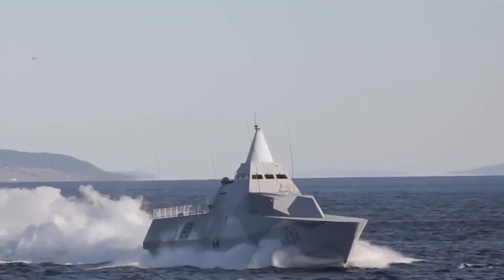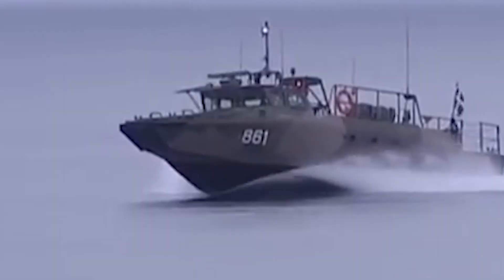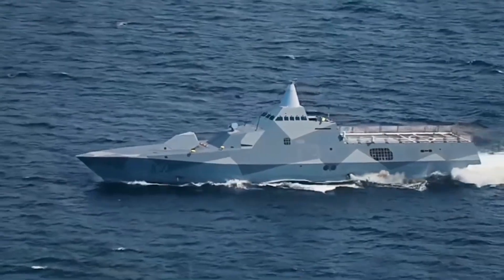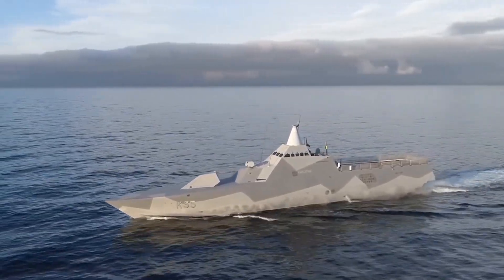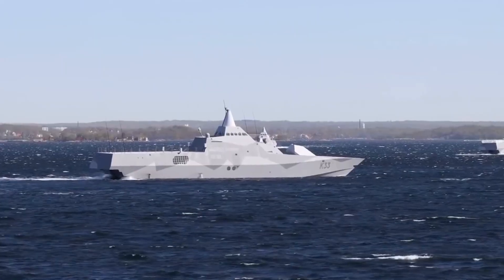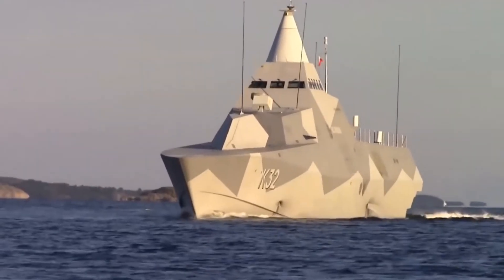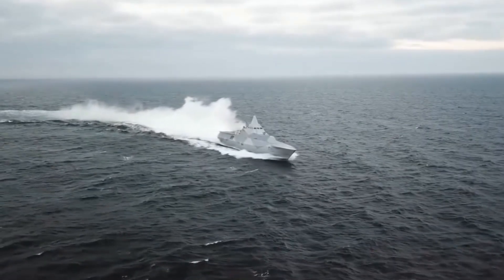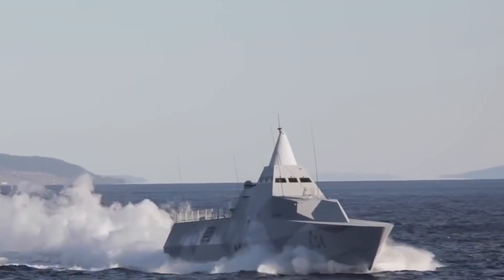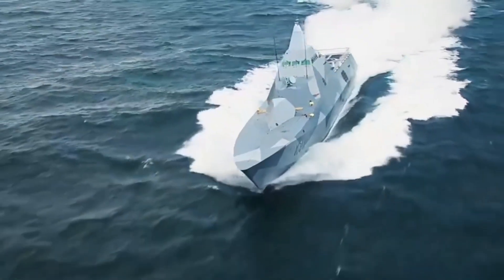The operational effectiveness of these corvettes has been demonstrated in numerous historical missions and multinational naval exercises. One notable mission occurred in 2014 during the submarine hunt in Swedish territorial waters. In response to reports of unidentified underwater activity, the Swedish Navy deployed its corvettes to locate and track the suspected submarine. These vessels have also participated in several high-profile multinational naval exercises, essential for maintaining readiness and interoperability with Allied forces. Exercise Cold Response, held in the harsh conditions of the Arctic, tested their ability to operate in extreme environments. Another significant exercise is Joint Warrior, a major NATO-led event involving numerous Allied navies, where the corvettes participated in various scenarios including ASUW, ASW, and MCM operations. These exercises provided valuable experience and highlighted the corvettes' versatility and capability in joint operations.